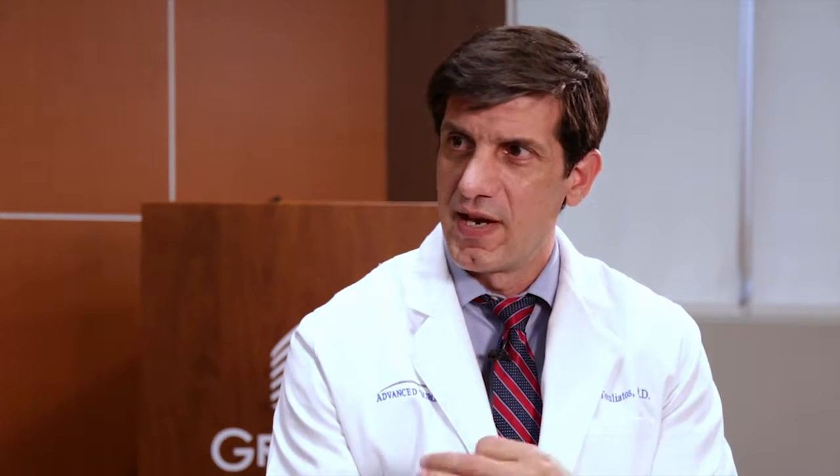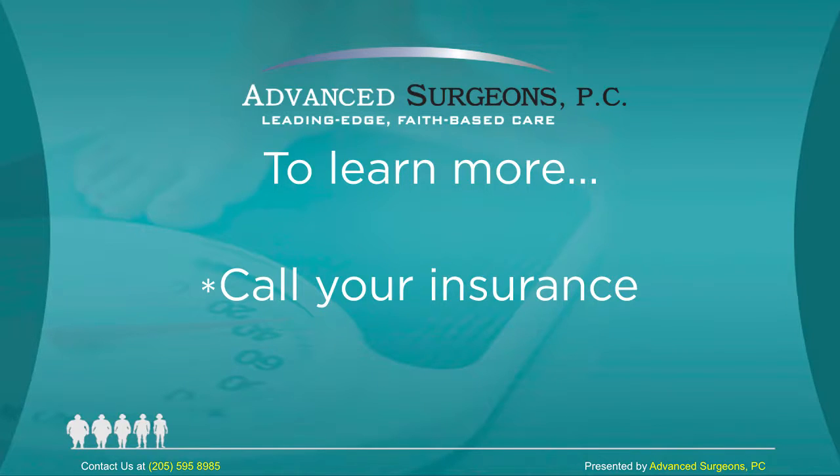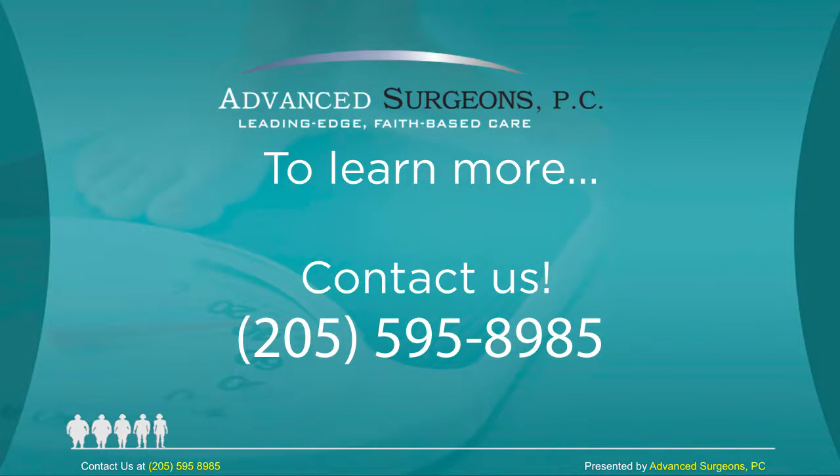Any last advice for patients contemplating this surgery? Just take it seriously — don't go into this lightly. There will be some challenges right after surgery and maybe even some regrets right after surgery. But in the long run, I would say 98% of our patients, if not higher, are ecstatic about having gone through this, and their only regret is not having done it sooner. If you're interested in bariatric surgery, you're encouraged to call your insurance company and then call the folks here at Advanced Surgeons PC at Grandview Medical Center for a consultation.